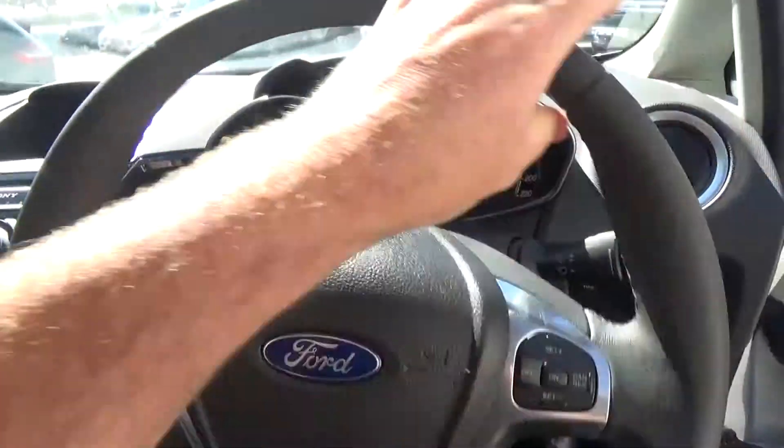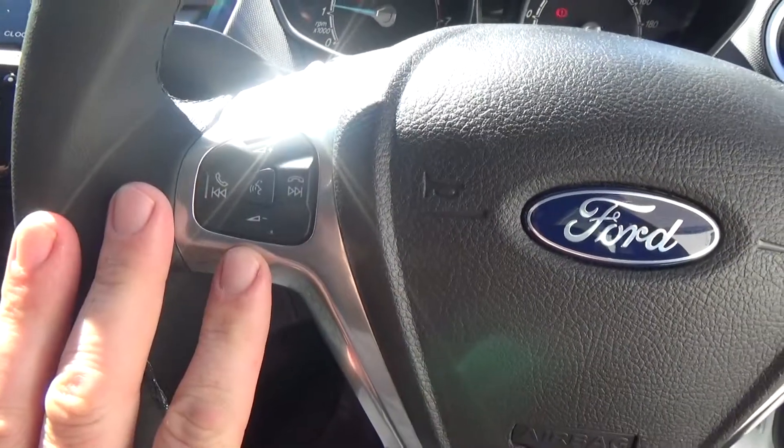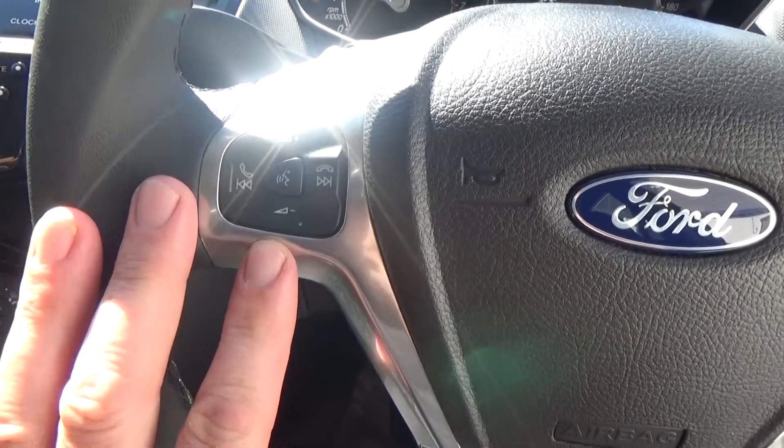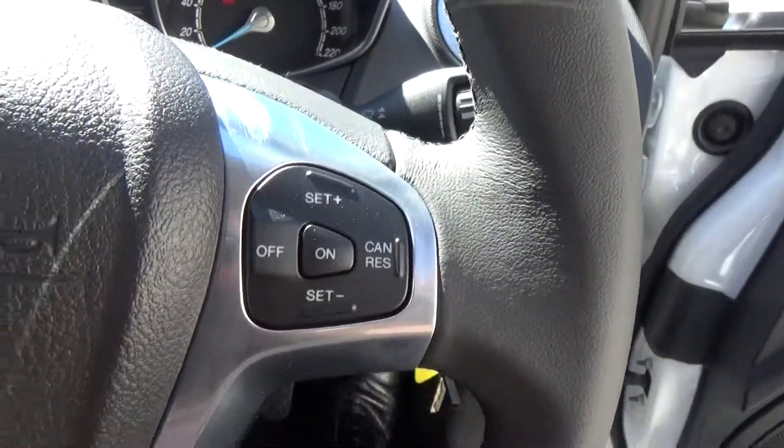Electric power steering, so very, very light at low speeds. Multi-function as mentioned, so we have the volume controls on the steering wheel. Once your Bluetooth device is paired, you can answer the phone, hang up and adjust the volume. Cruise control is also included.